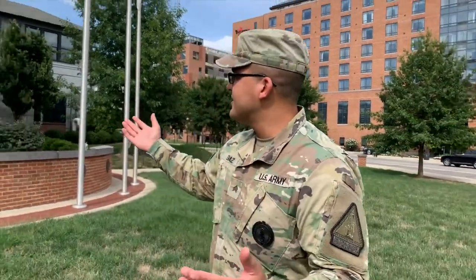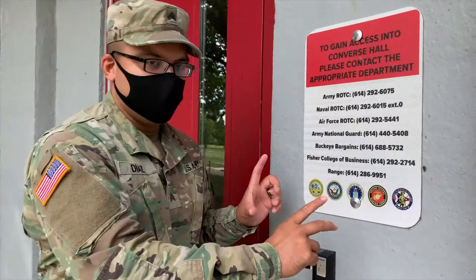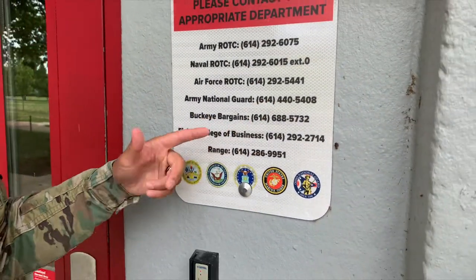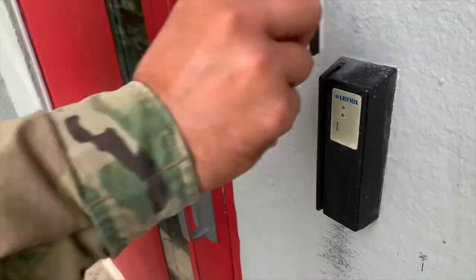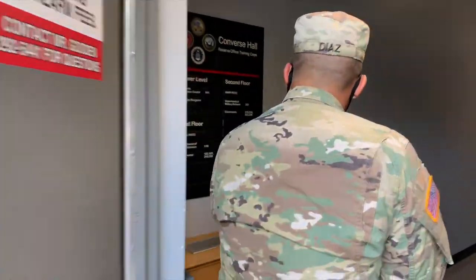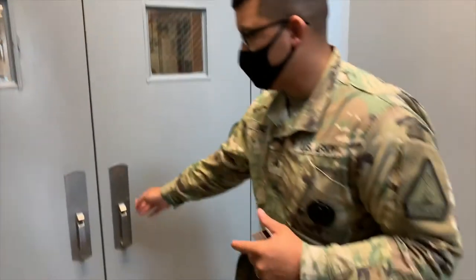Hello my fellow Ohioans, I'm William Diaz Jr., or Sergeant Diaz, and I am at Commerce Hall today at The Ohio State University. This is where I've been recruiting for the past two years. Commerce Hall has three ROTC departments: the Navy on the first floor, the Army on the second floor, and the Air Force on the third floor.